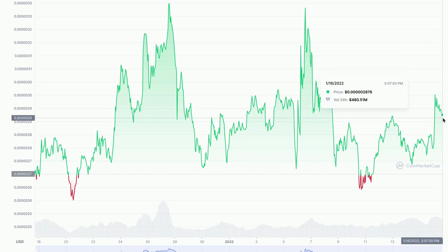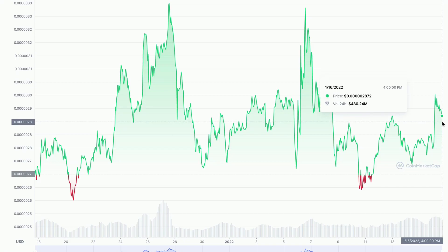It looks like the price might be heading to this support level right here. And also, if you stay up to date with my videos, you will always know what direction the coin is probably going to be heading, so don't forget to subscribe and press the bell notification.